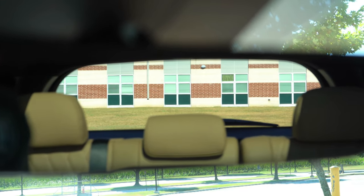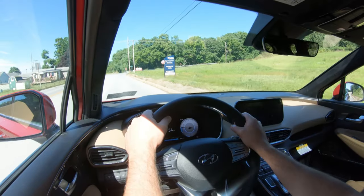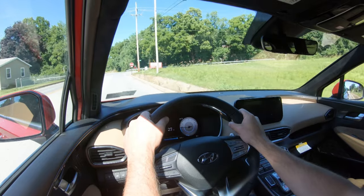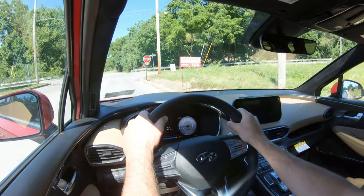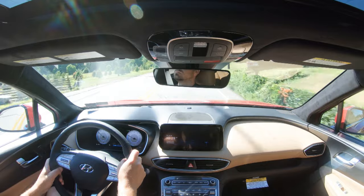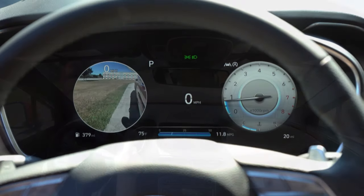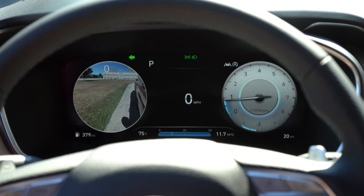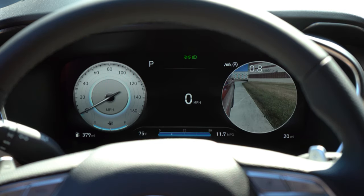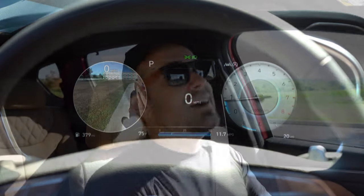Touching on visibility: you can see perfectly fine out the back. You get rain-sensing windshield wipers with the Limited and Calligraphy trim levels. There is also a head-up display on the Calligraphy, projecting speed limit, current speed, and safety features onto the windshield. When you turn on the turn signal, you get a blind spot view monitor on the higher trim levels, giving you a camera view of what's beside you — a pretty cool feature.